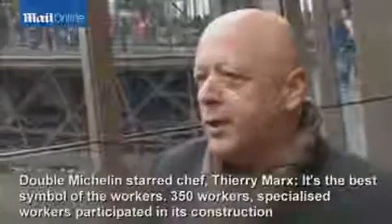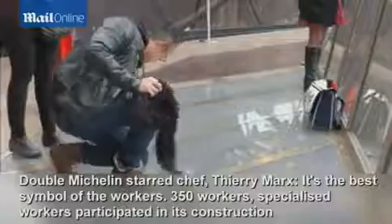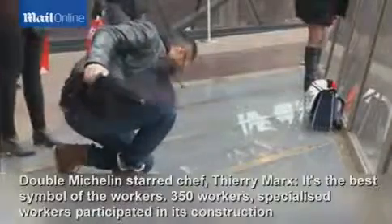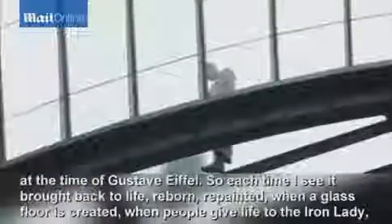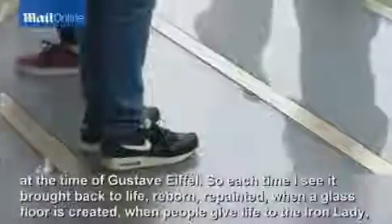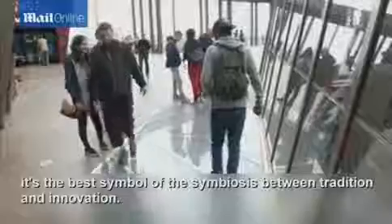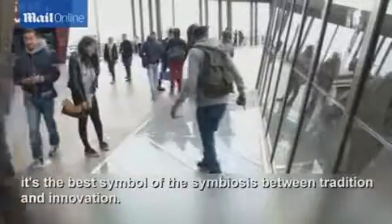It's the most beautiful symbol of the ouvrier. 350 companions, compagnons du devoir, worked on this at the time of Gustave Eiffel. So every time I see it revive, be reborn, repainted — when we make a transparent plan, when we work on this dame de fer, it's the most beautiful symbol of harmony between tradition and innovation.